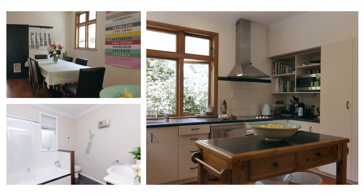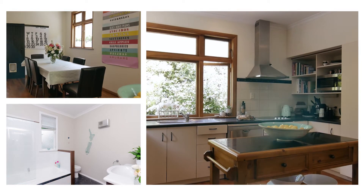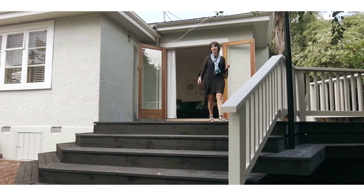This home is immaculately presented, offering an updated kitchen and bathroom. Step through the French doors to this expansive deck, elevated and overlooking the backyard.